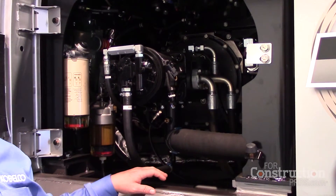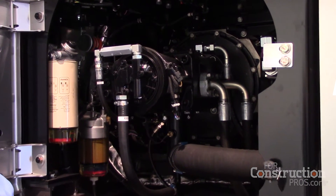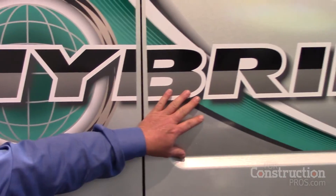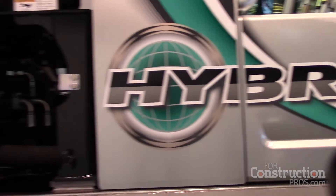The batteries are also charged when the swing motor is turning and released — so when it releases, it also charges the batteries. Over here behind this panel is where we have the lithium-ion batteries. The generator and the batteries are all liquid cooled to aid in the performance of the batteries.